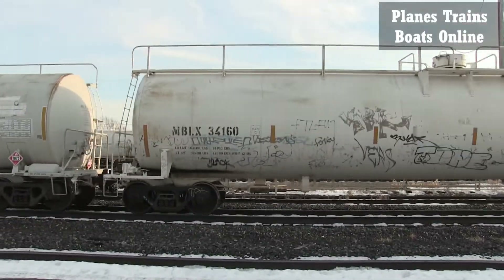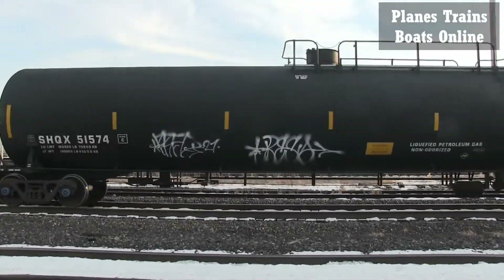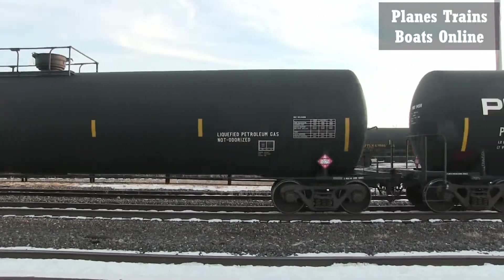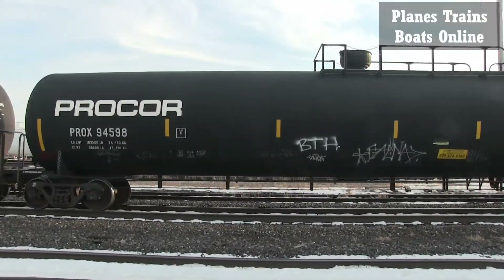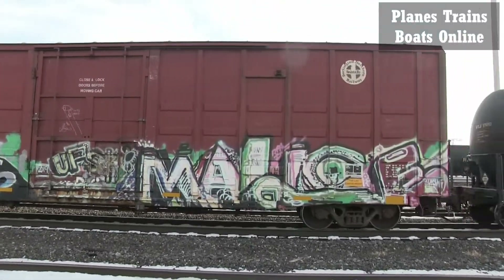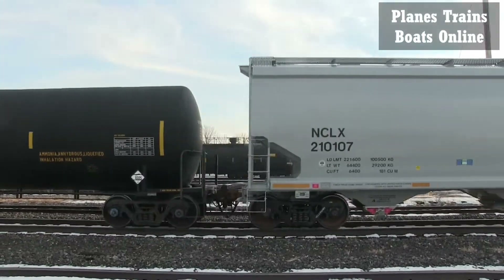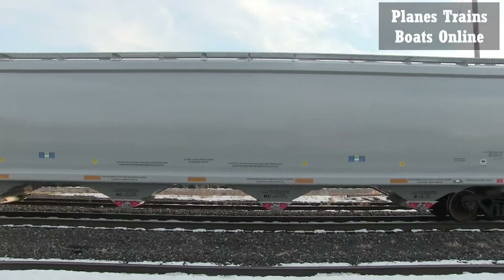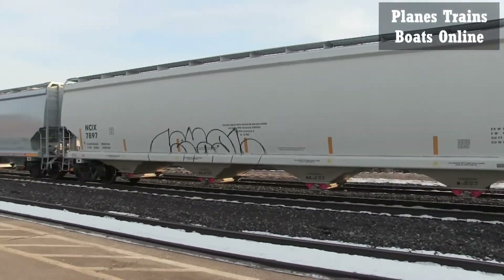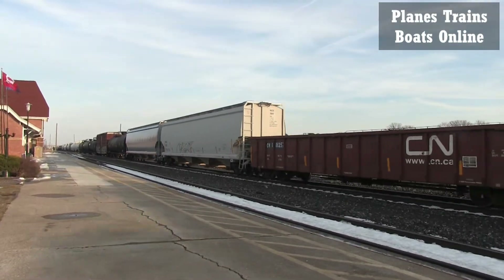I don't know how long this train is. It's obviously one of the 300 or 400 trains though, but there's a wide selection of them. I'm going by the Sarnia station here, the Via station.